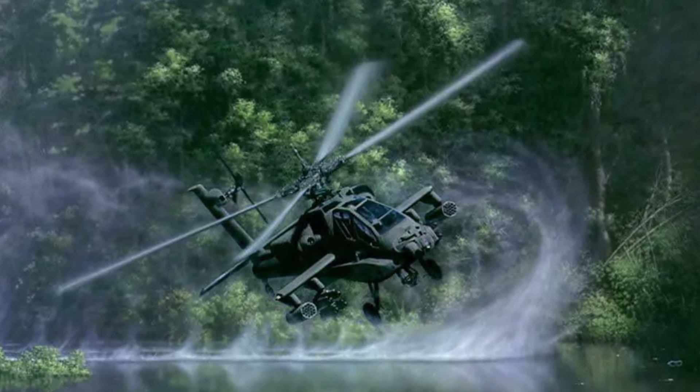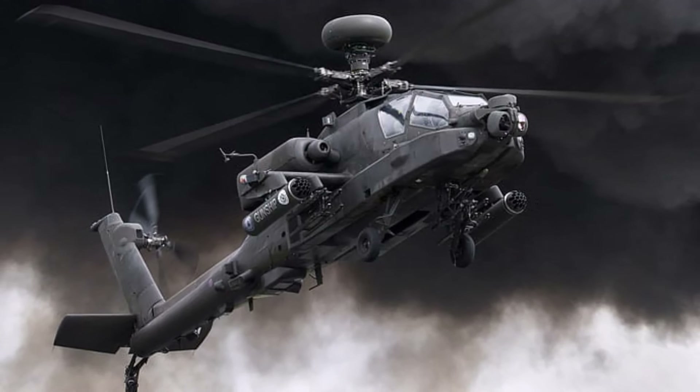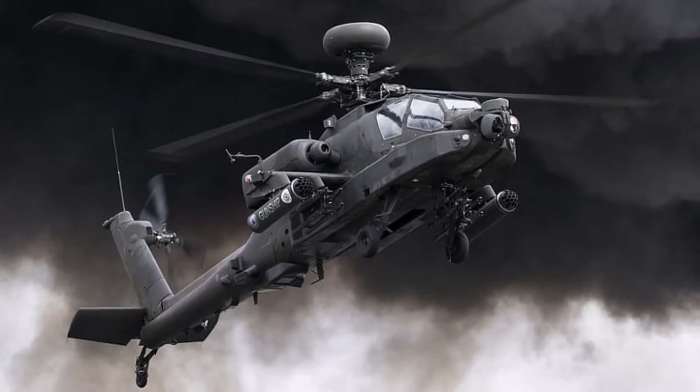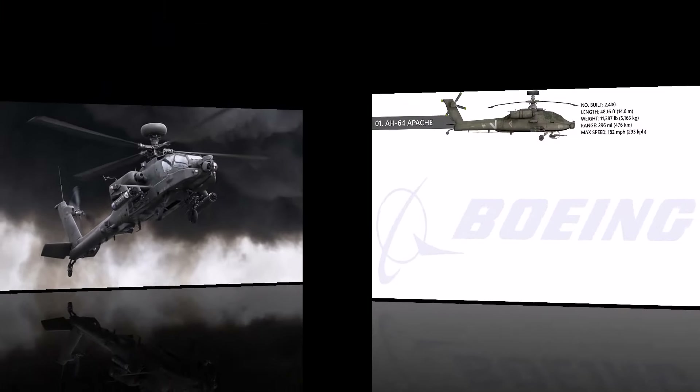American AH-64s have served in conflicts in Panama, the Persian Gulf, Kosovo, Afghanistan, and Iraq. Israel also used the Apache to fight in Lebanon and the Gaza Strip.